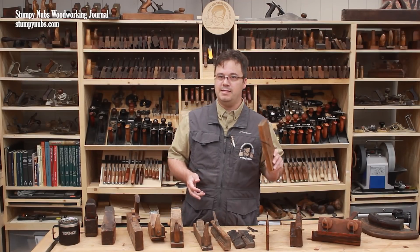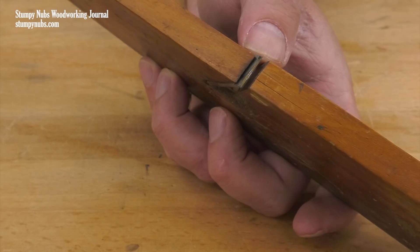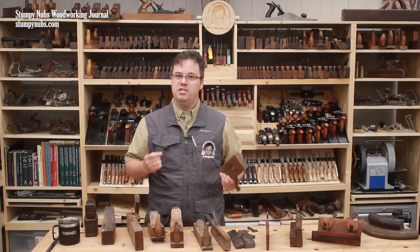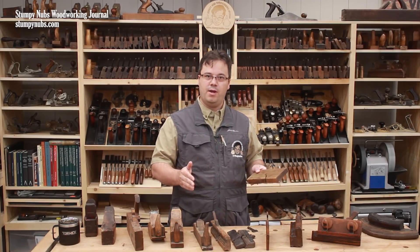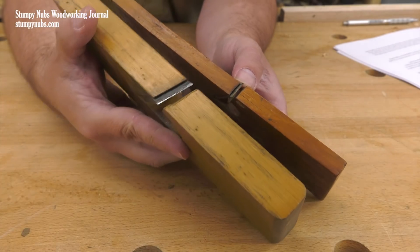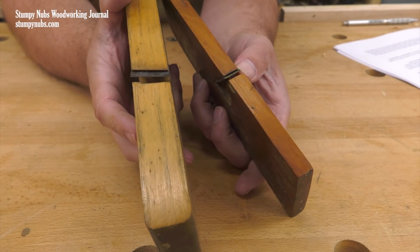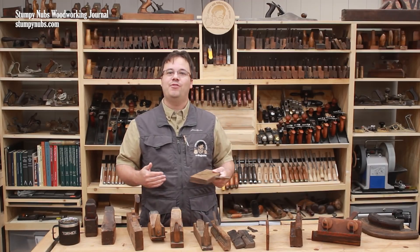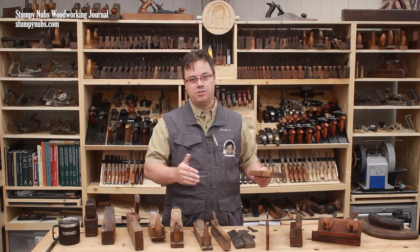The most common and least expensive of these are those with straight cutters which come in various widths. These perform well when cutting with the grain, but if you were a cabinet maker of means and had a little more money, you might instead buy skewed rabbet planes with an angled iron like this one. These cut with the grain as well, but they also work better when cutting across the grain.